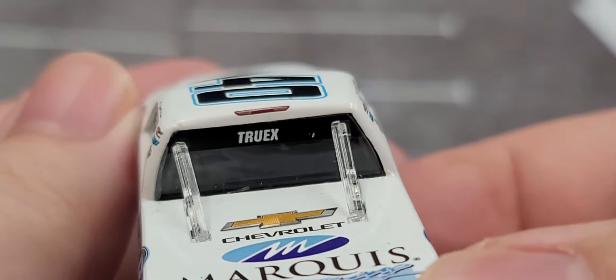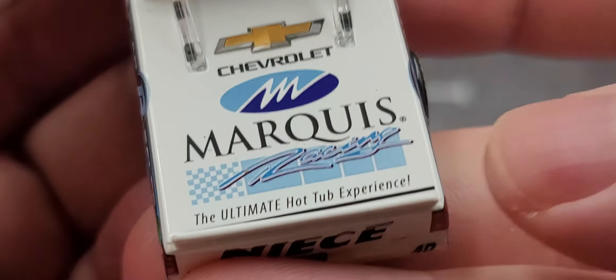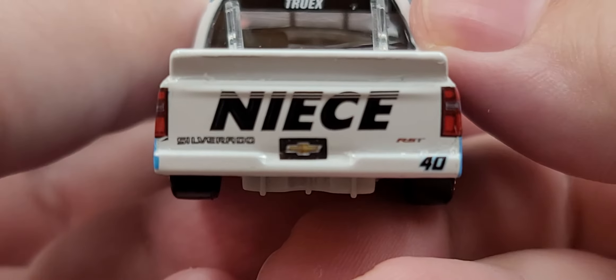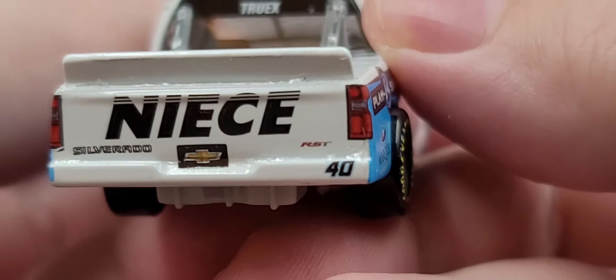Back on the rear we have Truex and the third brake light. Chevrolet, Marquis Racing, and the ultimate hot tub experience on the bed. And on the tailgate we have NIECE Silverado, Chevrolet, RST, and the number 40.